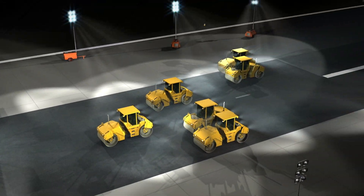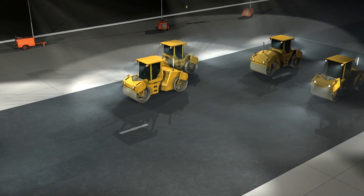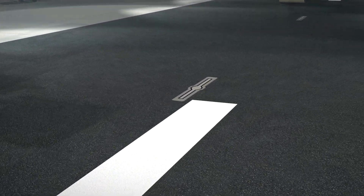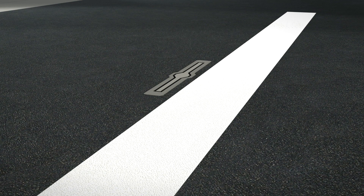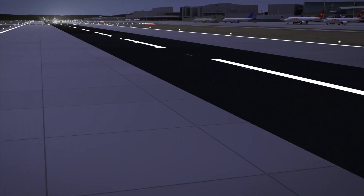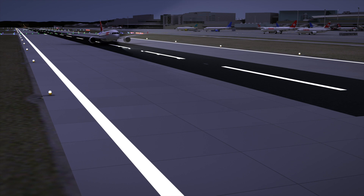At 5:30 am, just 90 minutes left, asphalt paving is completed. Now the placeholders are removed and the installation frames of the centreline lights are installed. At the same time the runway centreline marking is applied. At 6 am sharp, all construction equipment is off the runway. Now it's time for the final cleaning, safety inspection and acceptance of the runway. By 7 am, the surface of the new runway was cooled to below 80 degrees and is ready for the first take-off.